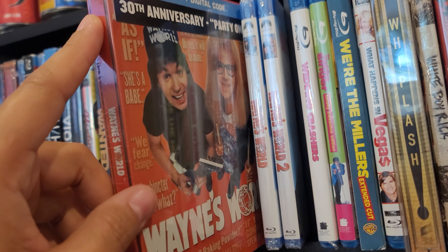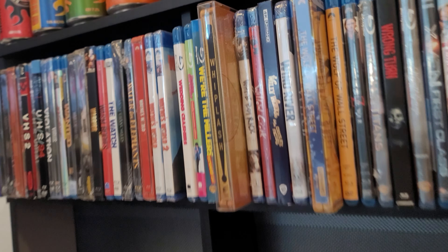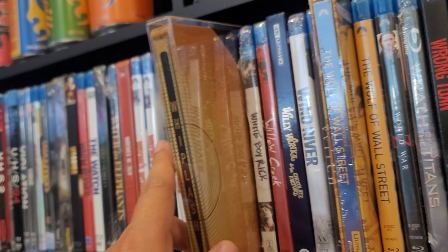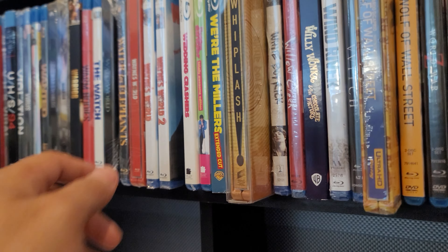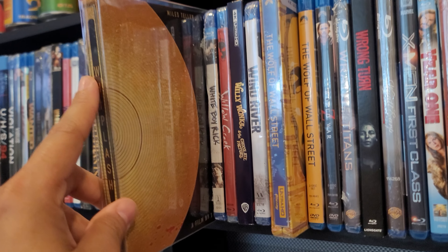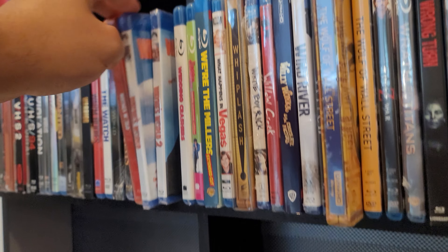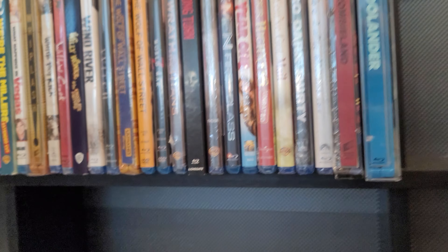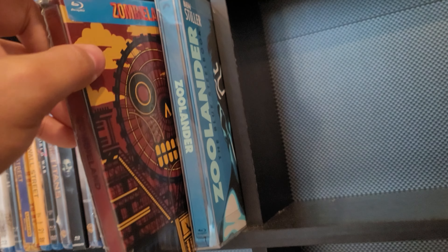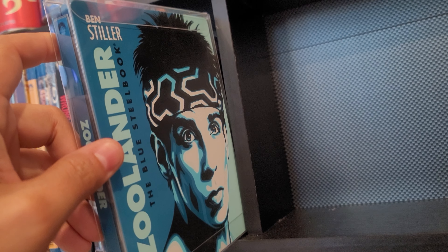Wayne's World — I think I saw this same steelbook listed as a 4K version. Not sure if I'll buy it since it's one of my favorite movies but I already have it in standard Blu-ray and steelbook, so I don't know if I need the 4K. Whiplash — that's just the standard Blu-ray, and if I upgrade I'll probably sell this copy. Wolf of Wall Street in 4K. Zombieland. And Zoolander — the blue steelbook.